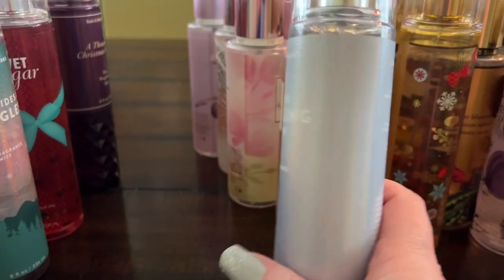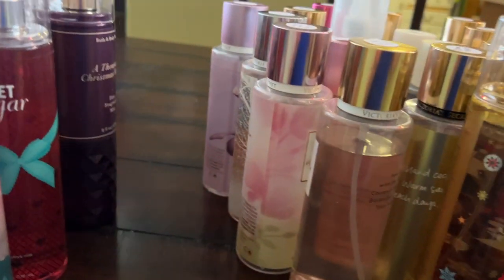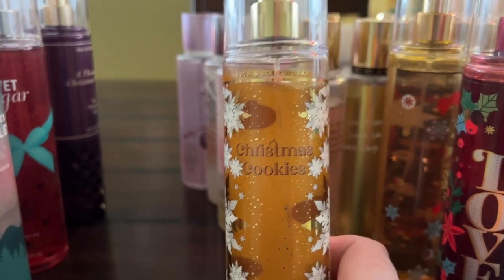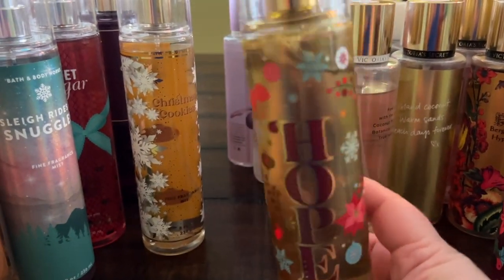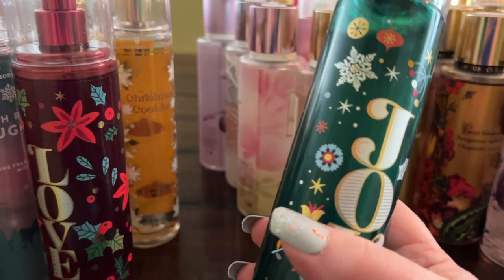Fresh Sparkling Snow is one they bring back every year — iced pear, frozen melon, winter apple, snowdrop blossom, and frosted musk, very nice. From the Christmas collection I got Christmas Cookies, which smells like Confetti Cake Pop — very delicious and cakey. Then there are the holiday trio: Hope is winter peach marshmallow, Love is cotton candy champagne, and Joy is sugared snickerdoodle. I love the packaging — it's so cute!